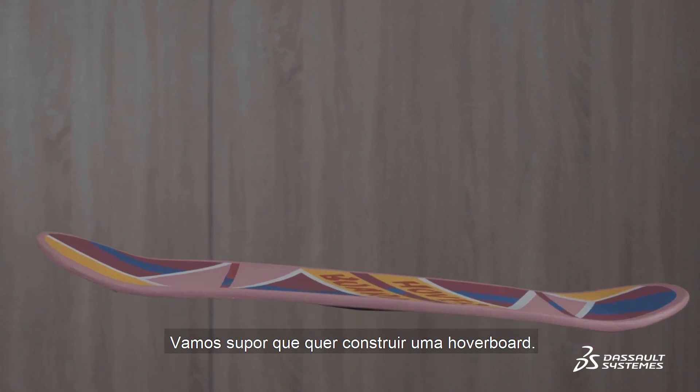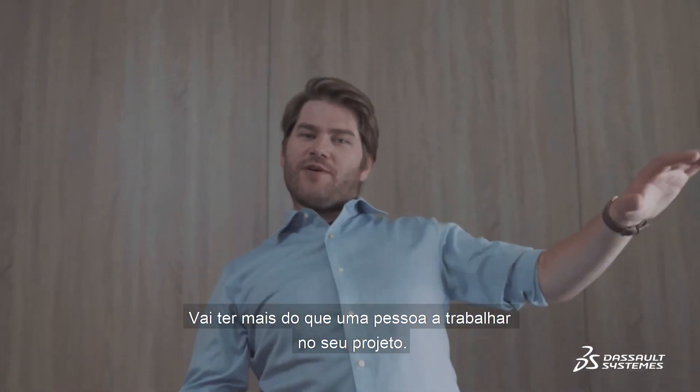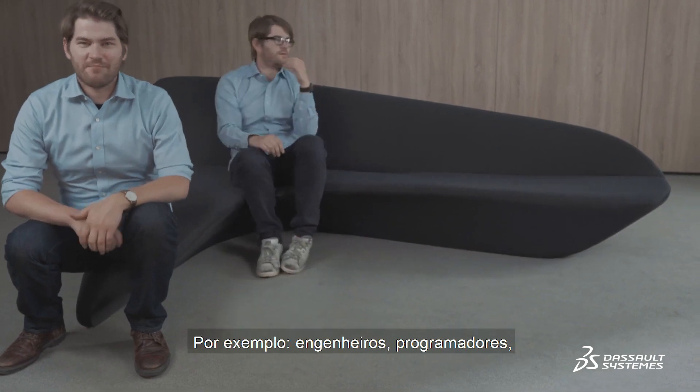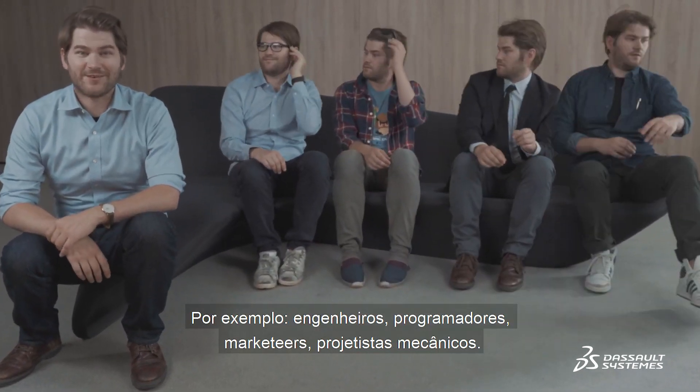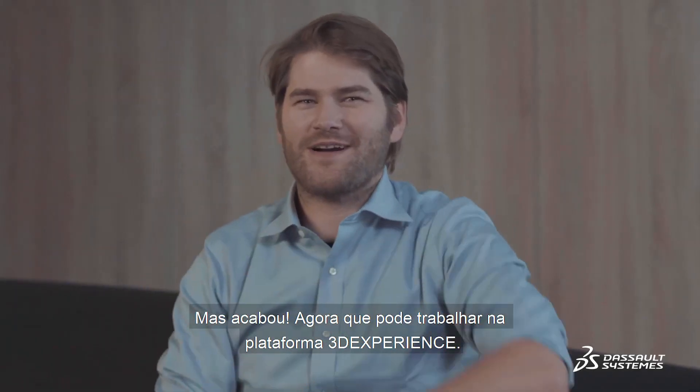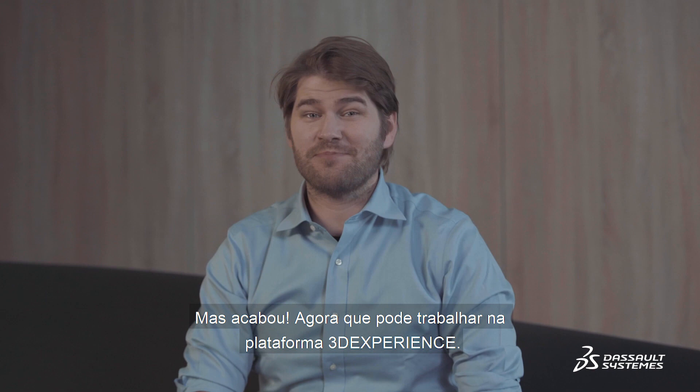Let's imagine you want to build a hoverboard. There's going to be more than one person working on your project — for example, an engineer, programmer, marketer, mechanical designer. Before, you used to work like this. No more, now that you can work on a 3DEXPERIENCE platform.